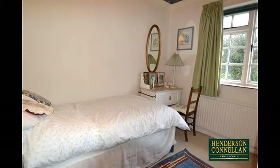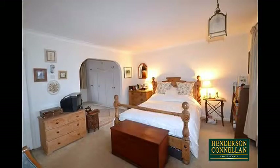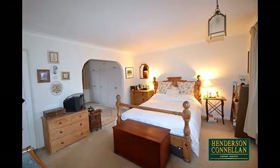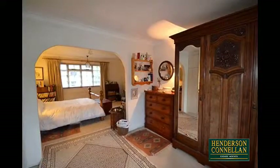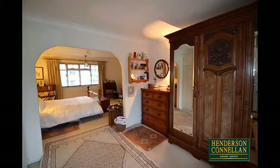Upstairs, the first floor includes the modern refitted family bathroom and three double bedrooms, including the magnificent master with its arch through into an equally spacious dressing room, formerly a fourth bedroom, and the whole house benefits from oil-fired central heating.